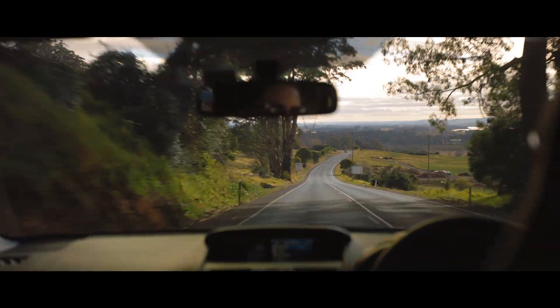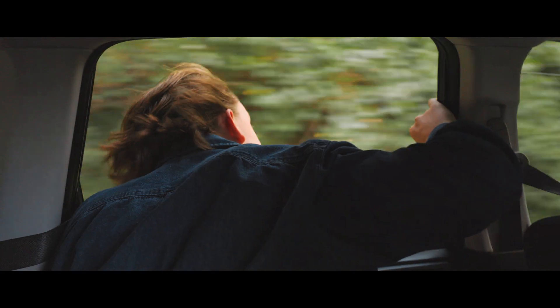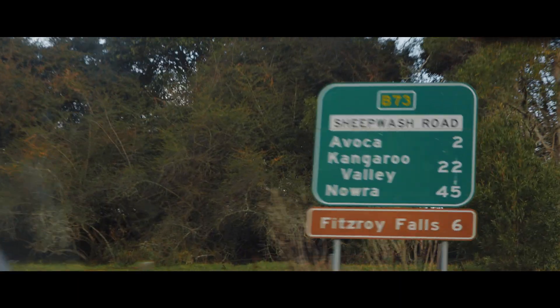We retraced our steps back to Fitzroy Falls but time was now against us. We arrived at the trailhead at 2:30pm, leaving us only three hours of daylight to do a track which supposedly takes six hours. We made it to Fitzroy Falls — now time to start the actual bike ride. Phase three of the plan is in effect.